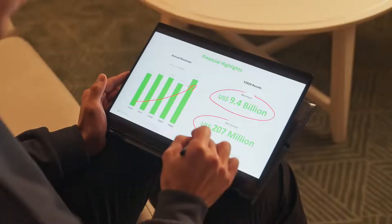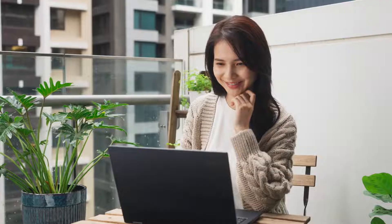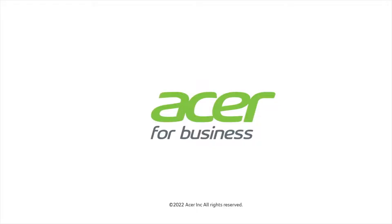No matter how large or small your operations are, communication and teamwork in today's hybrid working environments are more important than ever, and Travelmade P-Series laptops are designed to bring your collaborative ability to the next level.